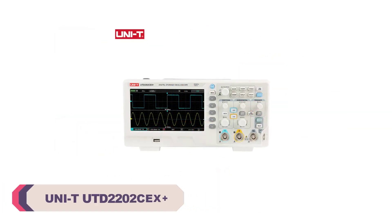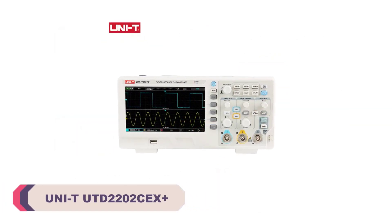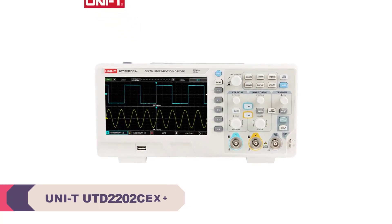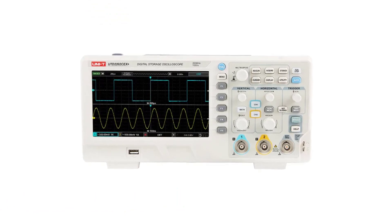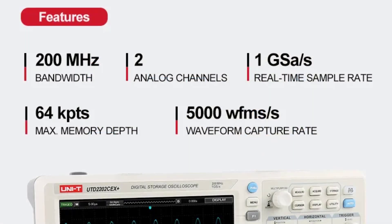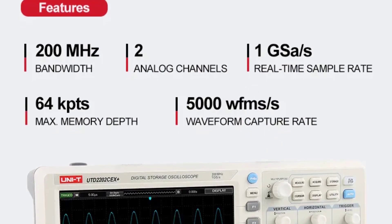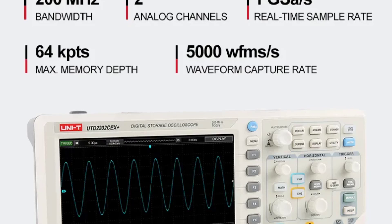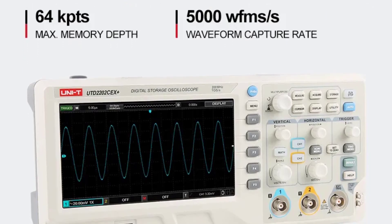Number 2. UNITY UTD-2202CEX Plus Digital Oscilloscope. The 7-inch display with an 800x480 pixel resolution is a standout feature of the UTD-2202CEX Plus. The screen is crisp and clear, and provides ample space to view waveforms and measurements. The oscilloscope feels robustly built, and the controls are intuitive, making it easy to navigate through the various functions.